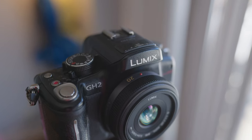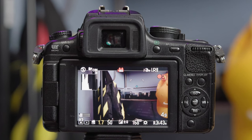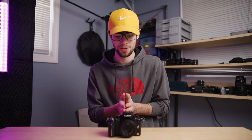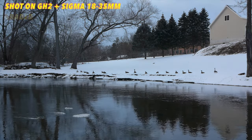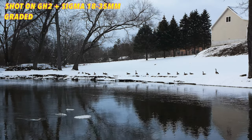This camera records 1080p video at 24 and 30 frames a second, and it does so at quite a bit higher bitrate than other cameras in its class. For example, Sony NEX cameras recorded about 20 to 25 megabits per second, and even the Canon C100 and the Sony FS100 cinema cameras record at about 24 to 25 megabits a second. However, the GH2 is right around 35 to 40 megabits per second, so in theory it records more data in each frame. Personally I haven't noticed much of a difference — maybe it's a little easier to color grade — but it is still nice to know it records at a higher bitrate than most other mirrorless cameras in its price range.